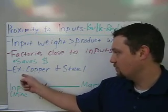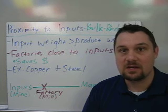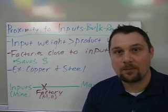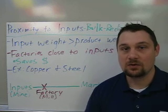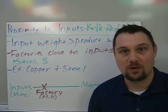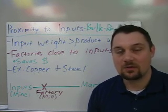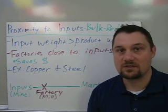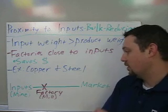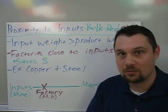Two examples are the copper and steel industries. When you refine copper or create steel, the final product always weighs less than the original metal. With copper, the copper ore mined in the United States is only about 6% actual copper, so you have 94% material that can't be used in the final product. It has to be refined, melted down, and chemicals added. So they put the factory or mill closer to the input — the mine — and transport the lighter final product to the market much more cheaply.